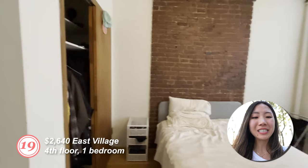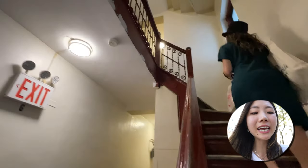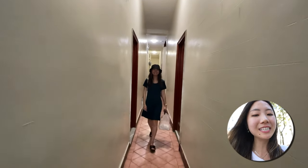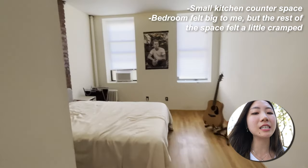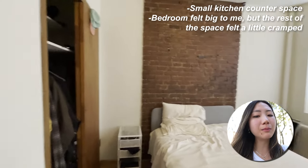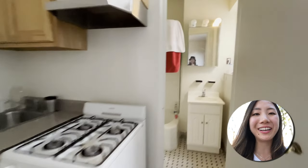Last but not least, apartment nineteen: one bedroom on the fourth floor. It has a large, sunny bedroom with two windows. A friend came with me to see this apartment, so there's extra footage of this nice space. The apartment features a small kitchen counter space. The bedroom felt big, but the rest of the space felt a little cramped, especially the kitchen and living room area. We made it through 19 apartment viewings — well, 18 and a half since I didn't get to see one of them.